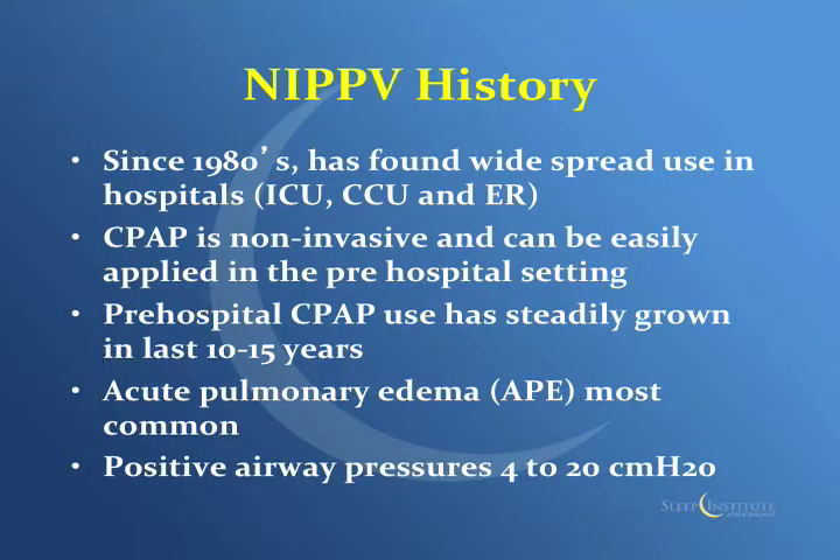Since the 1980s, there's been widespread use of positive airway pressure — CPAP and BiPAP — in the ICUs, CCUs, and ER. Use has steadily grown in the pre-hospital arena in the last 10 to 15 years, but in the hospital it's probably been there 20 to 30 years, because when I was in residency in Boston we were using it then. The most common use in the pre-hospital world is acute pulmonary edema. Airway pressures are generally given somewhere between 4 and 20 millimeters of mercury, though in the pre-hospital arena it's usually 5 to 10 mmHg before you get to the hospital.